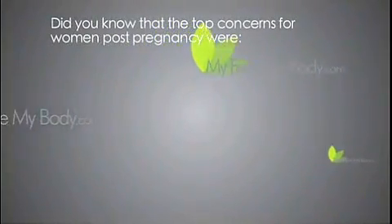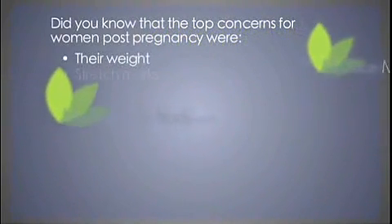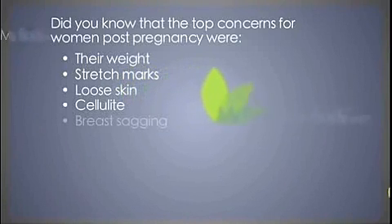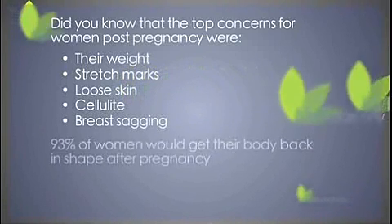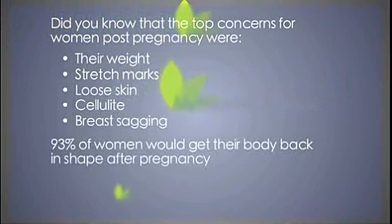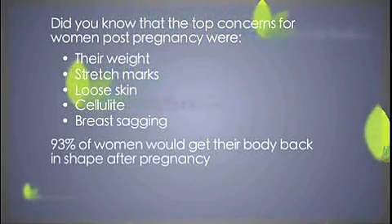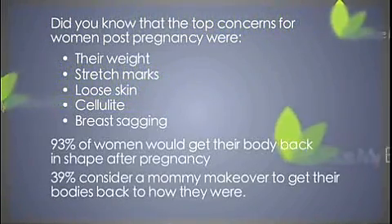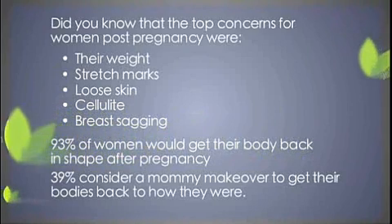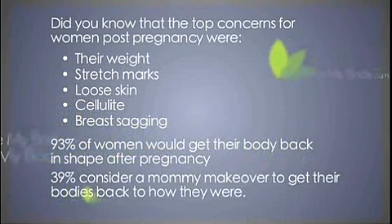Did you know the top concerns for women post-pregnancy were their weight, stretch marks, loose skin, cellulite, and saggy breasts? 93% of women said that they would concentrate on getting their body back in shape after pregnancy. Out of this group, a staggering 39% said that they would consider some form of mummy makeover to get their bodies back to how they were.